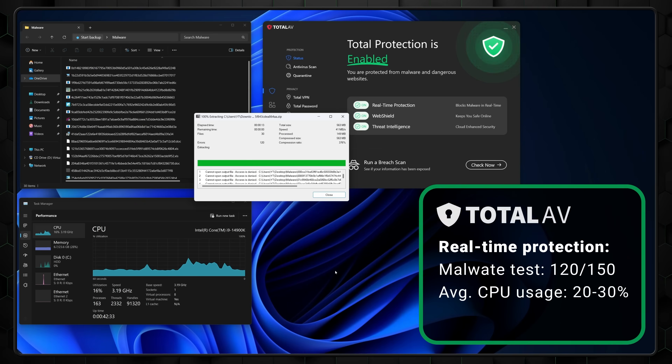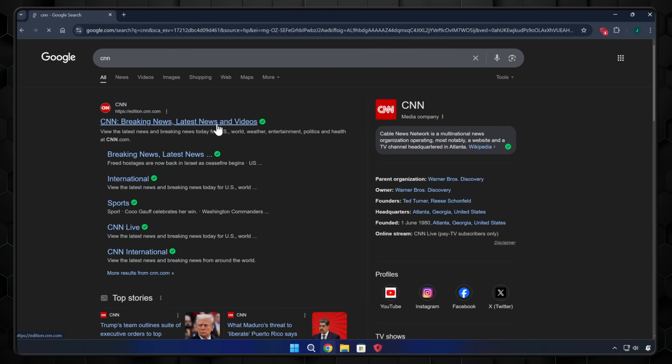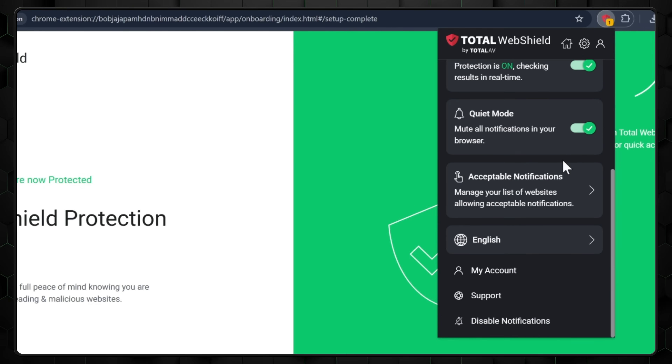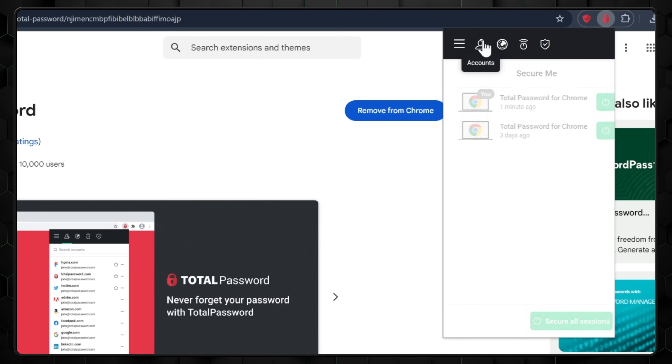The real-time protection scan also has strong capabilities, detecting 120 malware samples with a consistent CPU usage of 20 to 30%. Aside from the multiple scans and real-time protection, TotalAV also offers some really useful features, such as their safe browsing VPN to hide your IP address and encrypt your network connection. There's also the WebShield browser extension that blocks malicious websites before you ever click on them, and the password manager provides users with a secure location to store sensitive data like passwords, banking info, or credit card credentials.